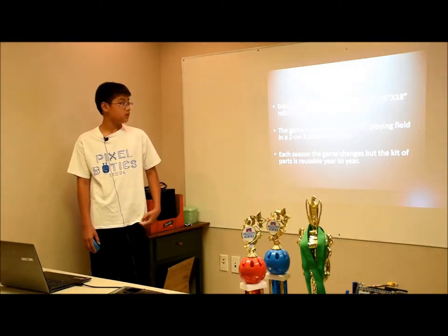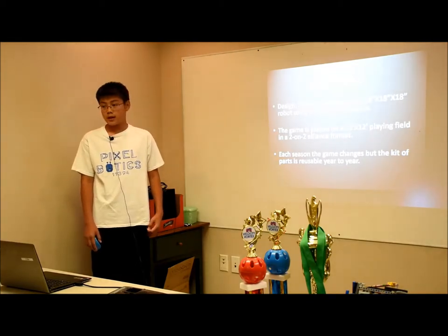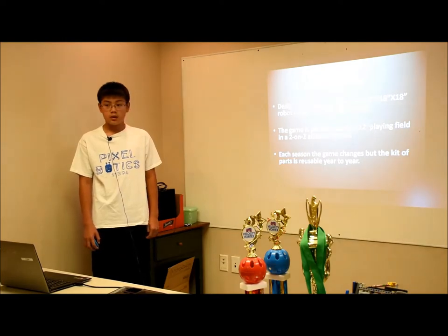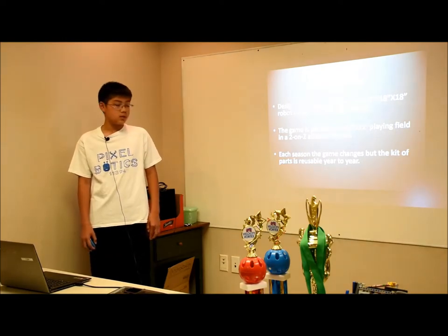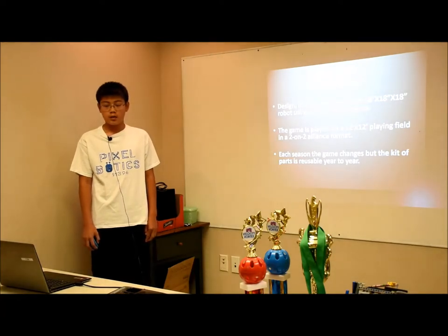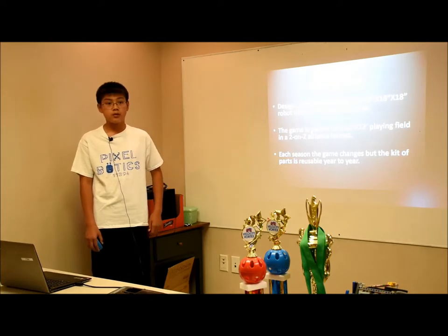So what is the FTC game? You use the Tetrix kit to build a robot that fits inside an 18 inch by 18 inch by 18 inch space. The game is played on a 12 feet squared playing field with a two-team alliance against another two-team alliance format. Each season the rules and goals are different, but you can reuse the kit — you don't have to buy a new one every year.